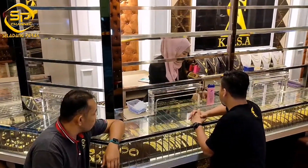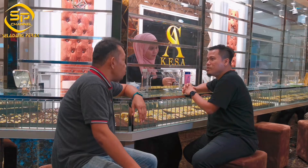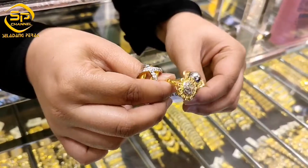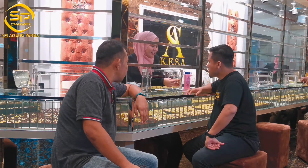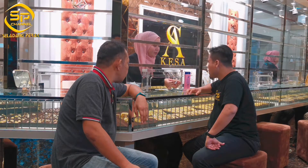Ada. Kita ada cincin ni. Cincin terbaru. Cincin X-Men baru sampai. Panas partner. X-Men ni baru je sampai. Lagi satu, kita ada cincin bunga matahari. Kita ada cincin mutiara macam ni. Nampak mewah. Exclusive. Serta kita ada yang evergreen, kita ada design macam ni.